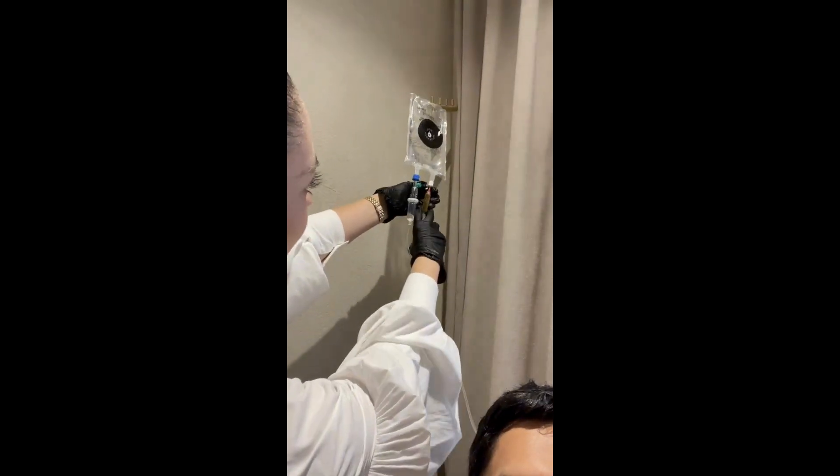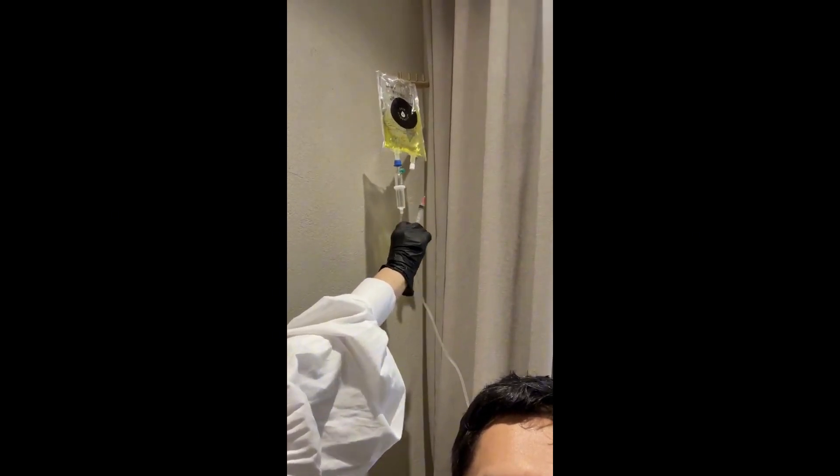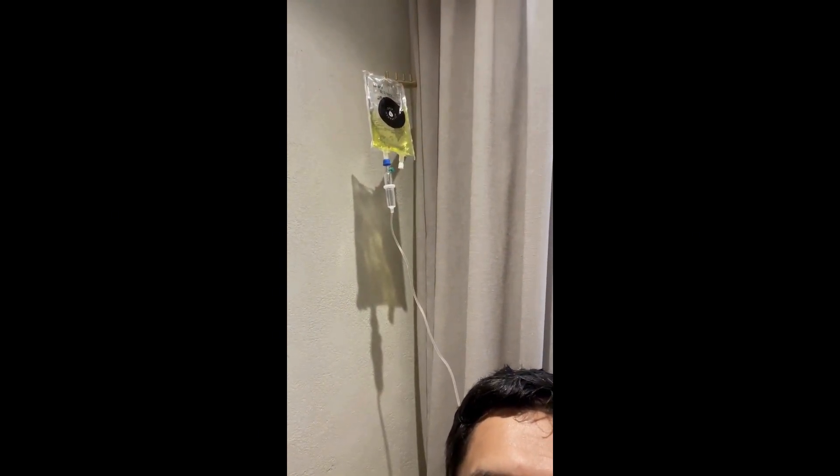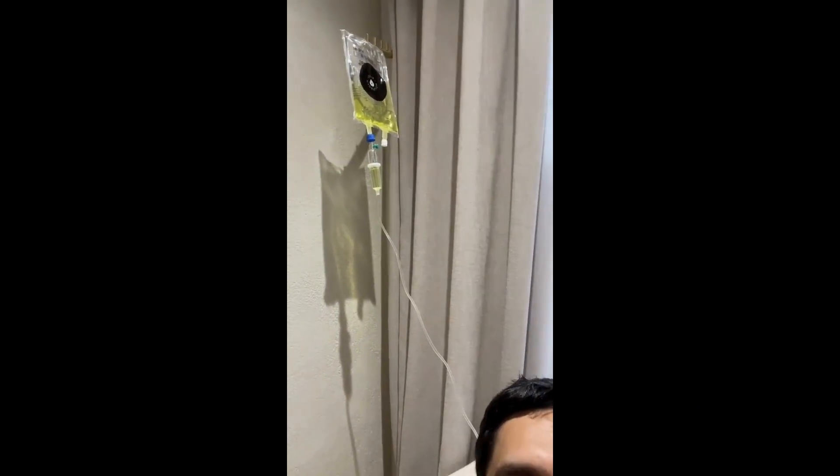Very easy to administer by a healthcare professional who's done it lots and lots of times. Here you can see vitamin B12, NAD, and later on glutathione being administered. It goes directly into the bloodstream where you can feel the effects.